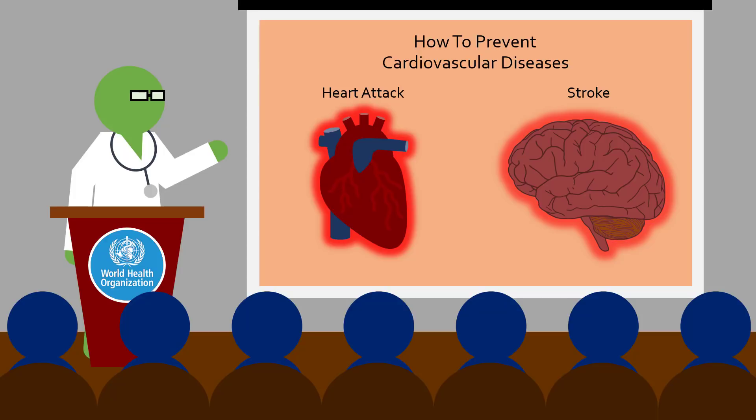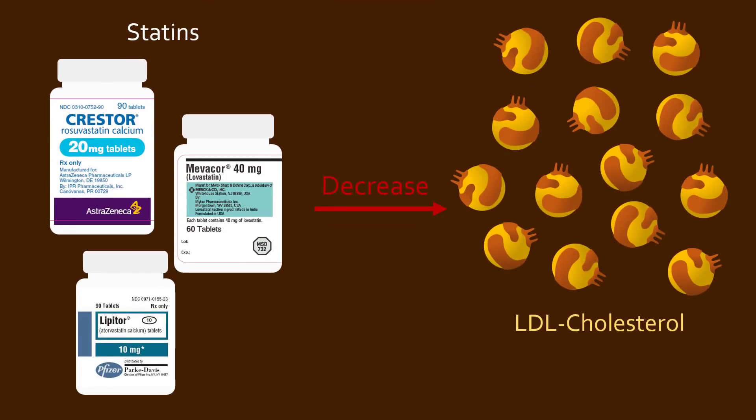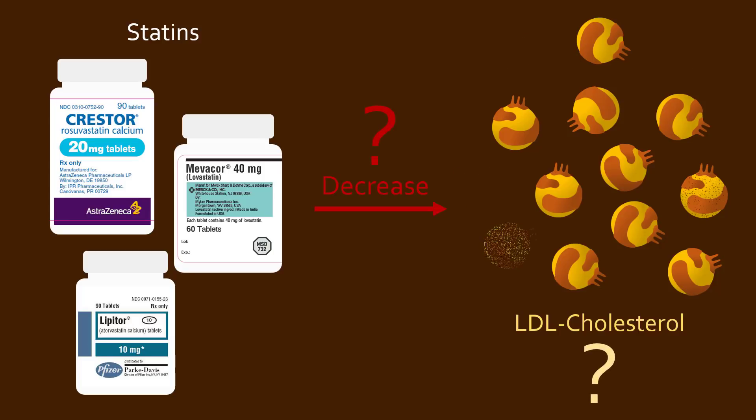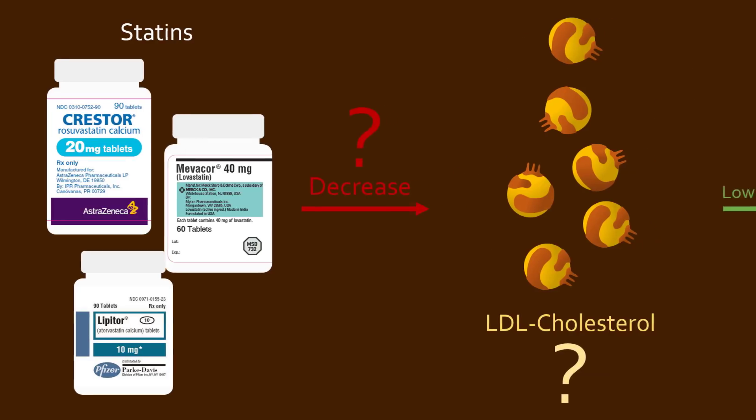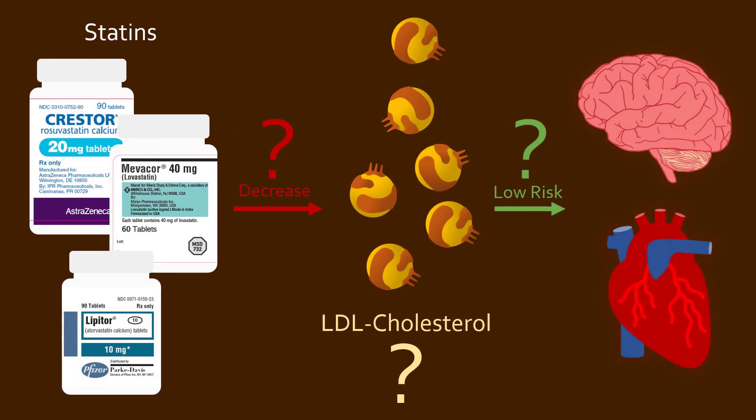If you are at risk of having a heart attack or stroke, doctors will likely prescribe you a class of drugs called statins, which decreases LDL cholesterol levels. So what is LDL cholesterol? How do statins decrease LDL cholesterol? And why does that decrease the risk of cardiovascular disease? Learn more about how statins work, who should take them, and what the side effects are in this episode of Medicurio.